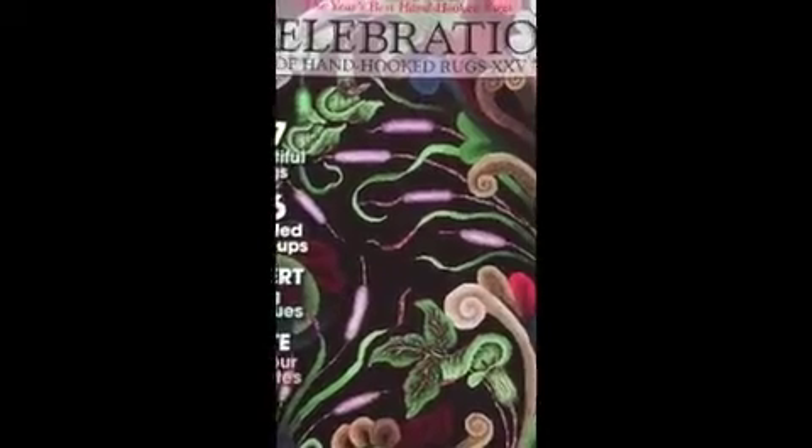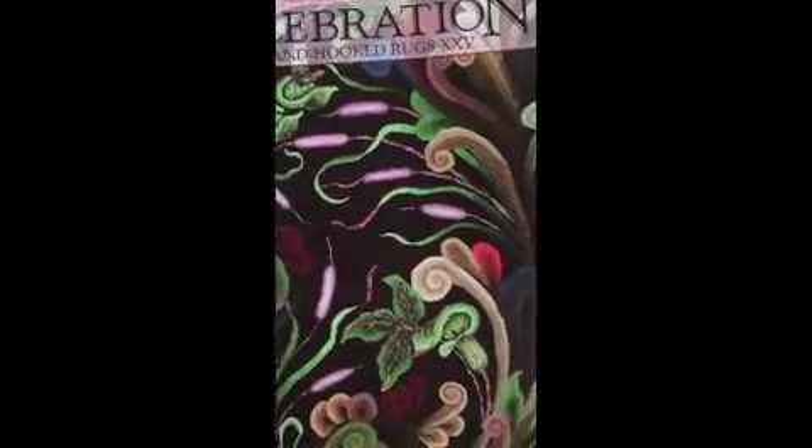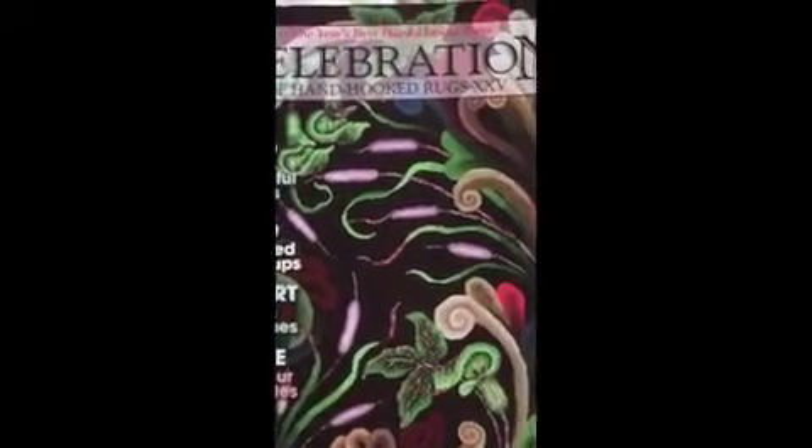Satu was chosen this year for the celebration of hand-hooked rugs. Satu was inspired by a tiger who lives at the Houston Zoo.